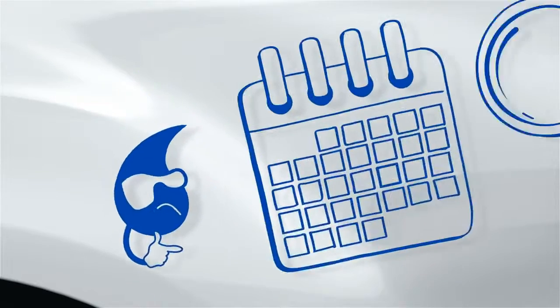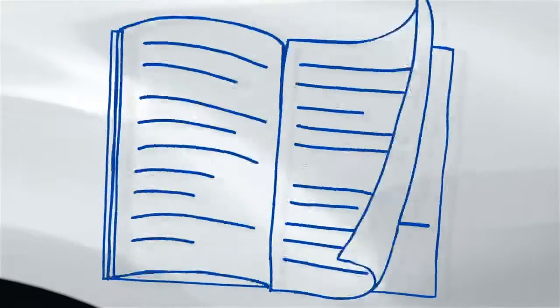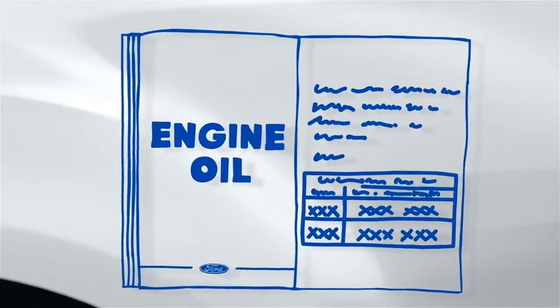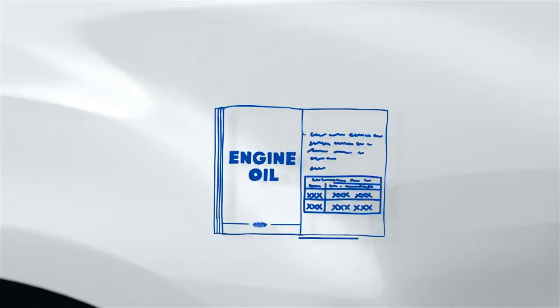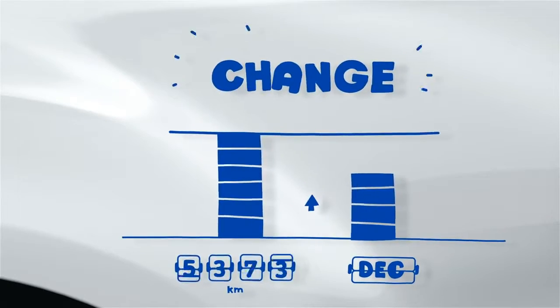So how often should you change your oil? Check your owner's manual to find out. It will give you two benchmarks to keep an eye on: maximum mileage and maximum time between oil changes. Change your oil at whichever benchmark comes first.